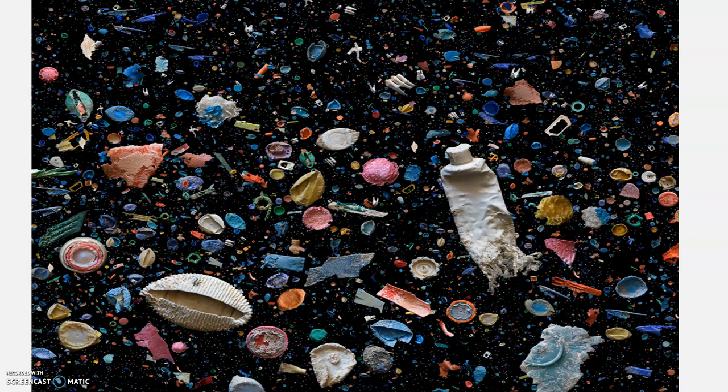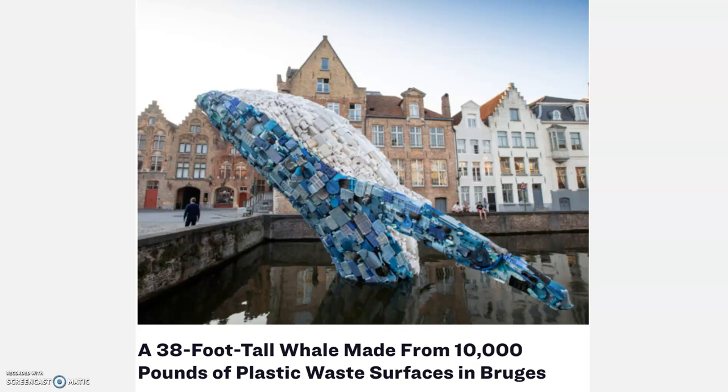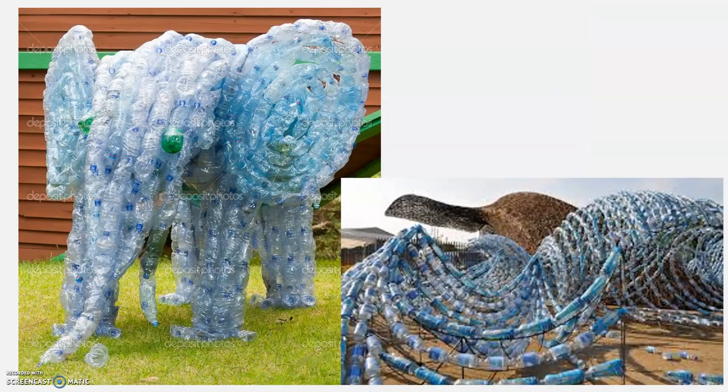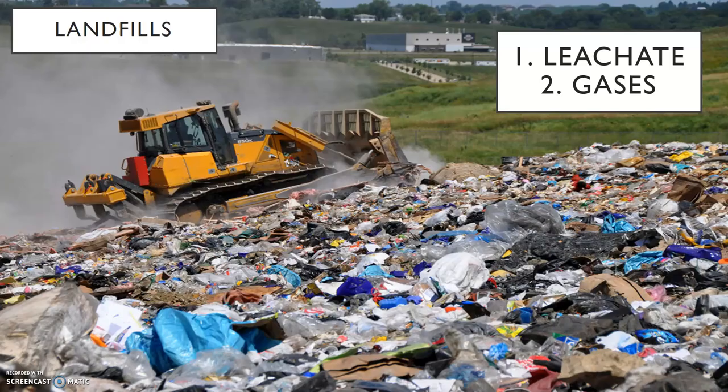I want you to think consciously about reducing your use of these items. These are some artistic pictures made with ocean trash so you can see the variety of things that have been found. There's a 38-foot-tall whale made from 10,000 pounds of plastic waste and other art made from plastic waste — sculptures made entirely of beach waste to make you reconsider your plastic use. Just impressive, the amount of waste.